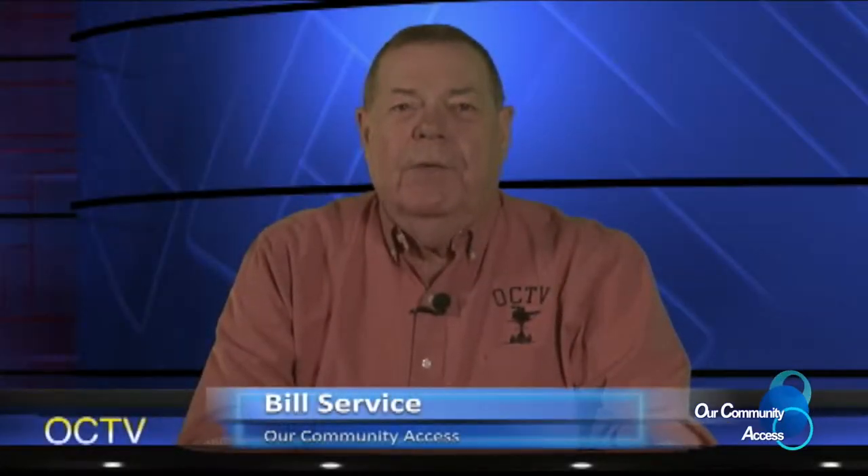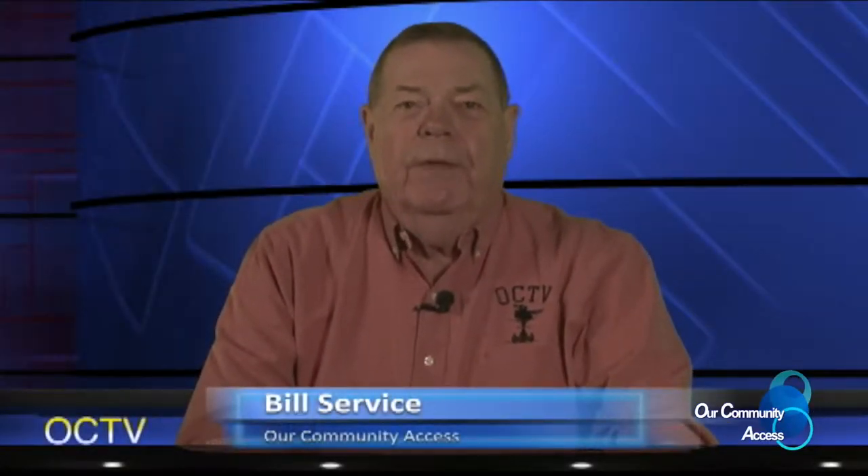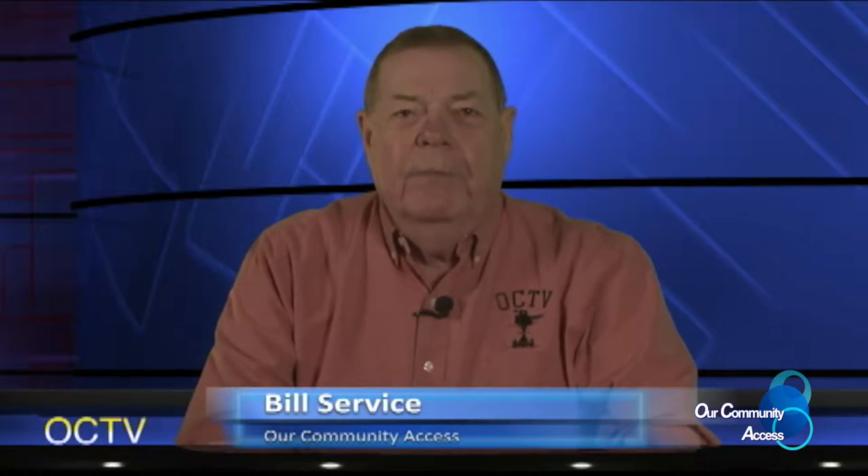Hello everybody, welcome to another edition of our Community Access. This week we will visit with the Oxford Library where they have a musical history exhibit. Then we went to the Oxford Elementary PTA Spring Fair, all today on our Community Access.